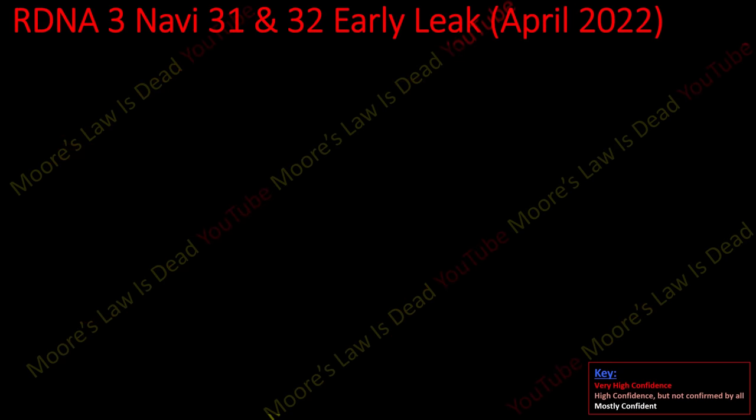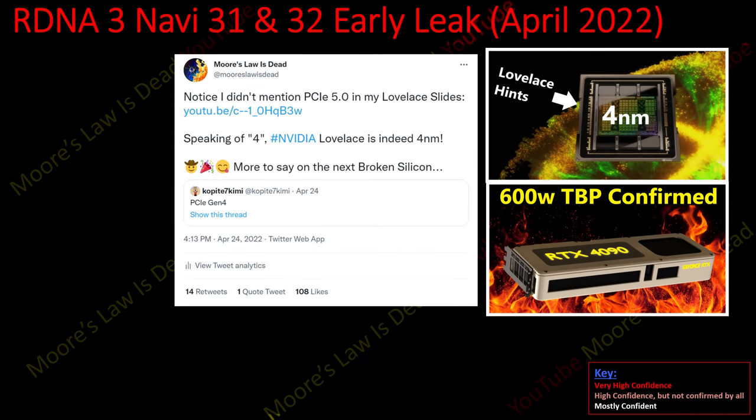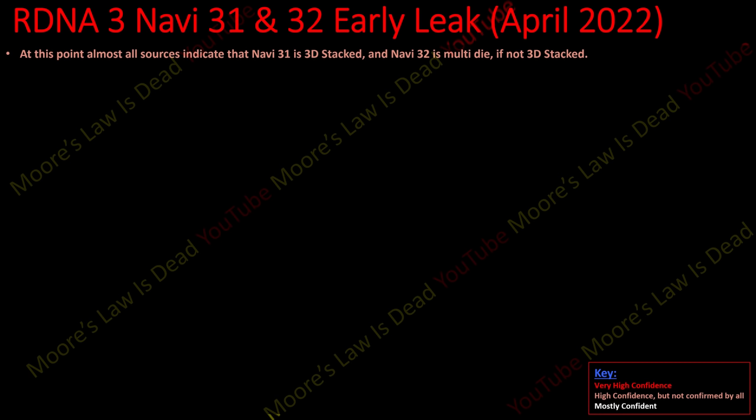Now let's start talking about Navi 31 and a little bit of Navi 32. A disclaimer: I've probably been a little overly cautious about what I'm confirming today. There are a couple of key details I've stopped just short of saying because I think I'll know much more from many more sources very soon — just like I updated key details after my initial Lovelace leak, like the 600-watt total board power for the RTX 4090. Today I want to confirm everything you can take to the bank.